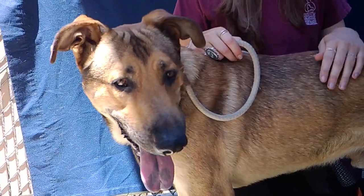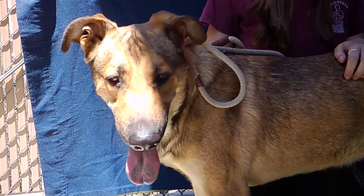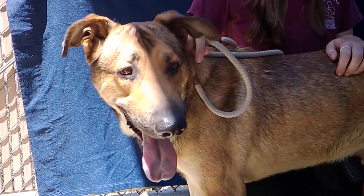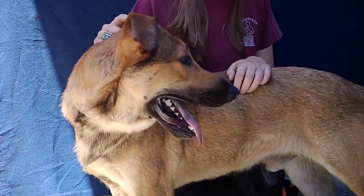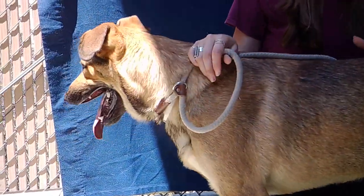He does well on leash, and he's good with other big dogs. We're not sure how he is with small dogs — he hasn't been around any yet — but he's just looking for a home to give him some structure.